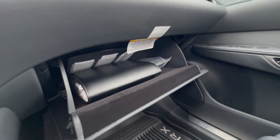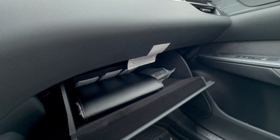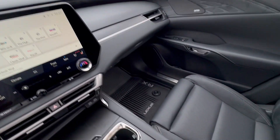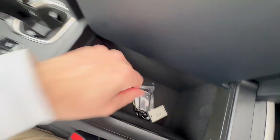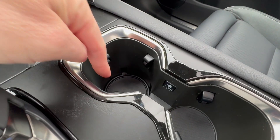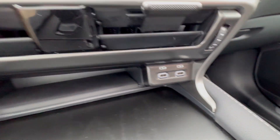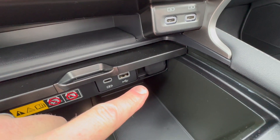Over at the glove box you have your owner's manuals and quick-charging cables. I love this wood — it's an open-pore wood, very high-quality material. The center armrest is very deep and can open in one of two ways, with deep cup holders, one even deeper for tall mugs.